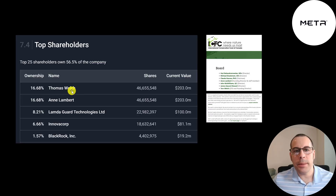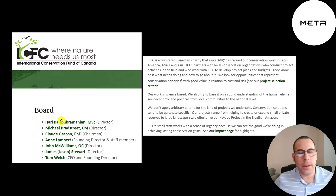The two biggest shareholders are Thomas Welch and Ann Lambert, each owning 17% of the stock. Then Lambda Guard Technologies, InnovaCorp, and BlackRock. These two individuals own over $200 million of the company's stock. They're both on the board of the International Conservation Fund of Canada. They invested a lot of money in this company, and I can only imagine they're probably good friends with the CEO of MetaMaterials.